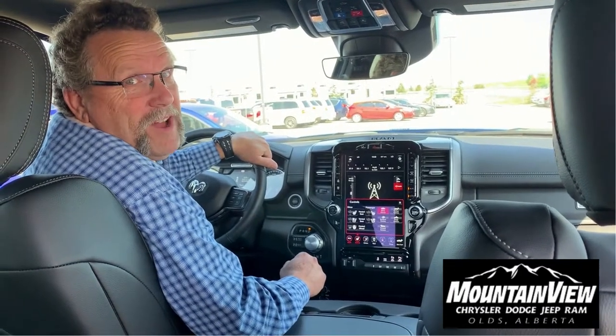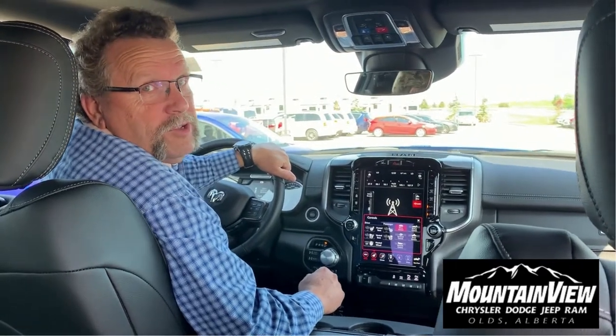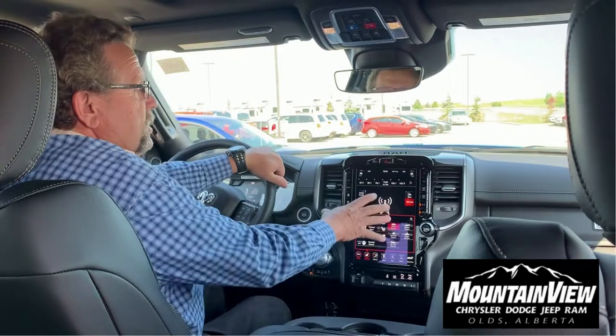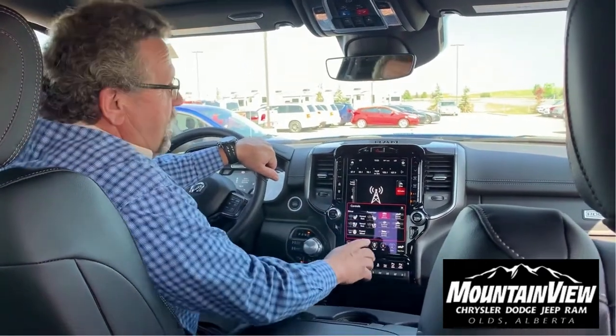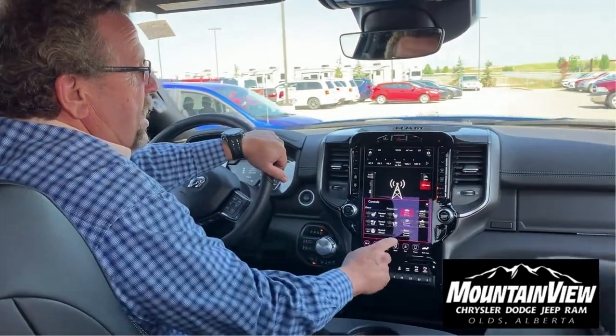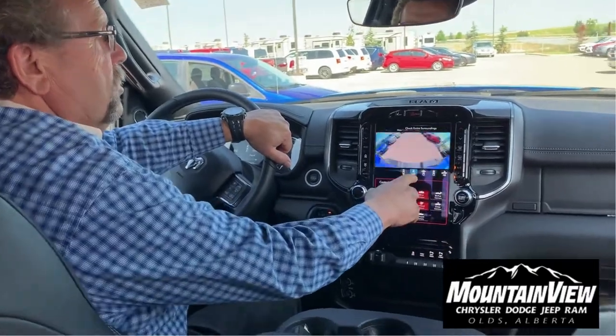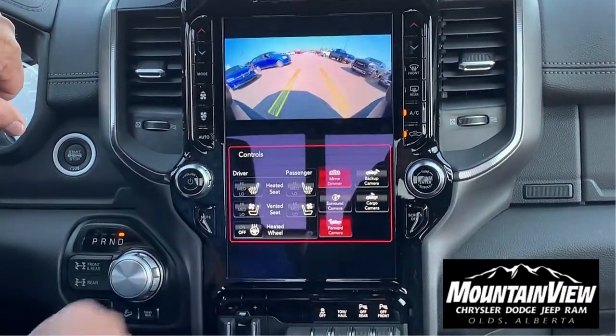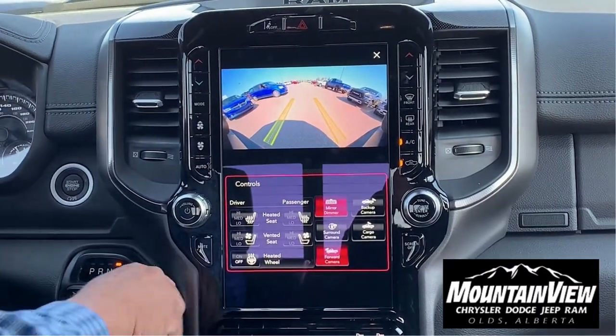Hey everybody, Steve McFarland here from Mountain View Dodge. I'm in that Hydro Blue 2020 Power Wagon. I want to show you something that's really cool on this screen. On your 12-inch screen with the camera, you have your three surround cameras, so you can see all around the vehicle. But what I like is this one right here — look at that — it's going to track where you're going.